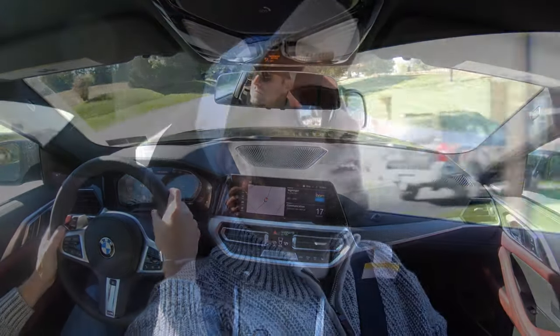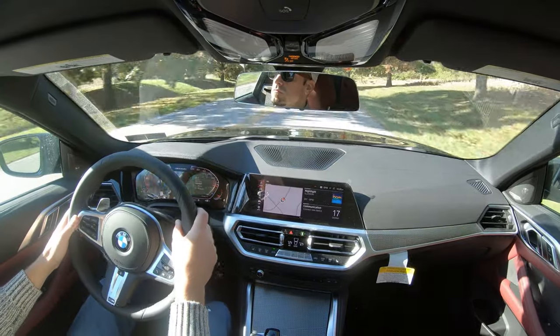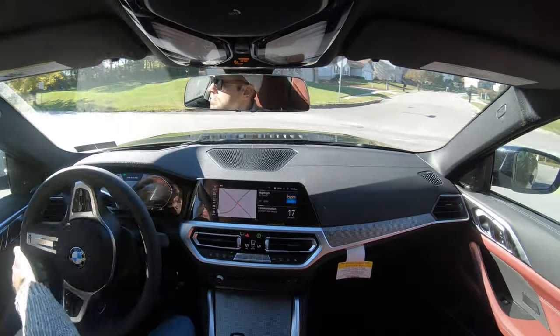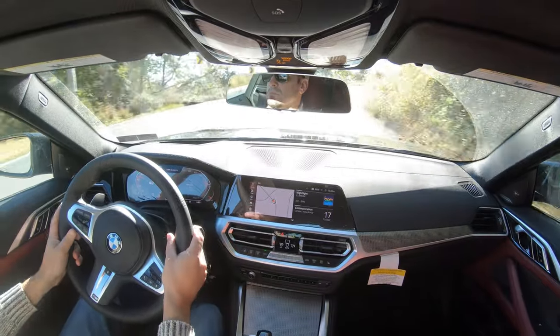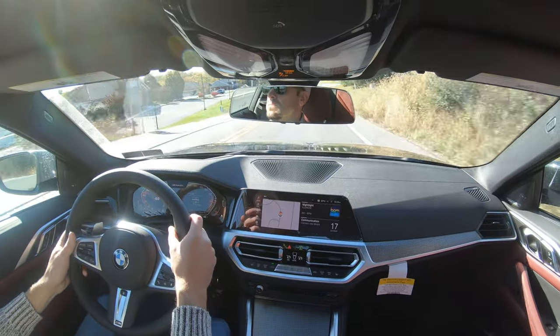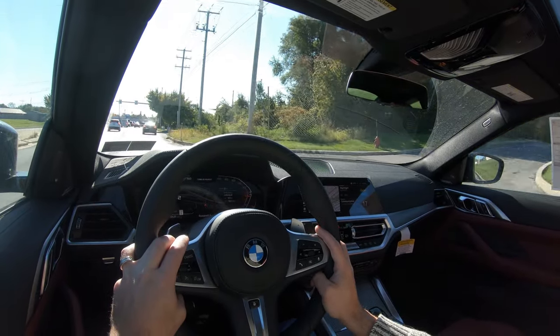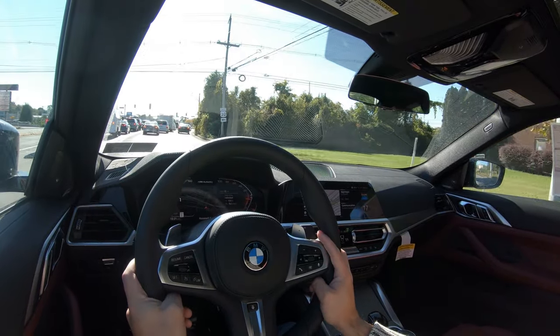The steering feel is something BMW always nails, especially in Sport driving mode — it immediately downshifted, the exhaust note changes, and you get a little bit of popping. The steering feel is noticeably heavier in Sport mode, giving you a much better feel and helping you point in the direction you want to go. Cabin noise at highway speeds around 60 mph had no wind noise whatsoever; other than the exhaust note in Sport mode, cabin noise is 100% on point.